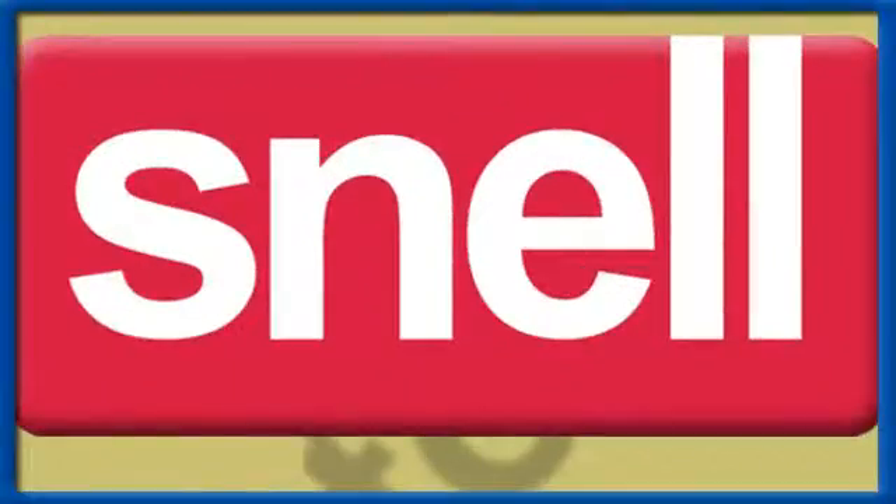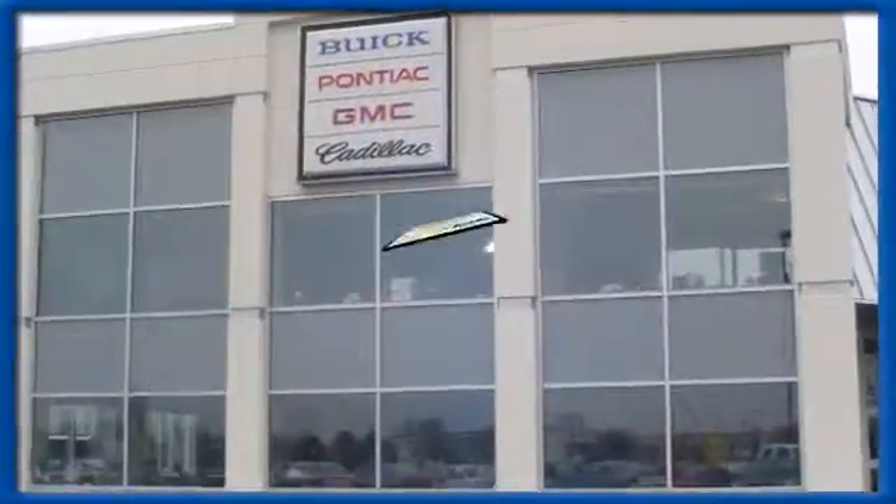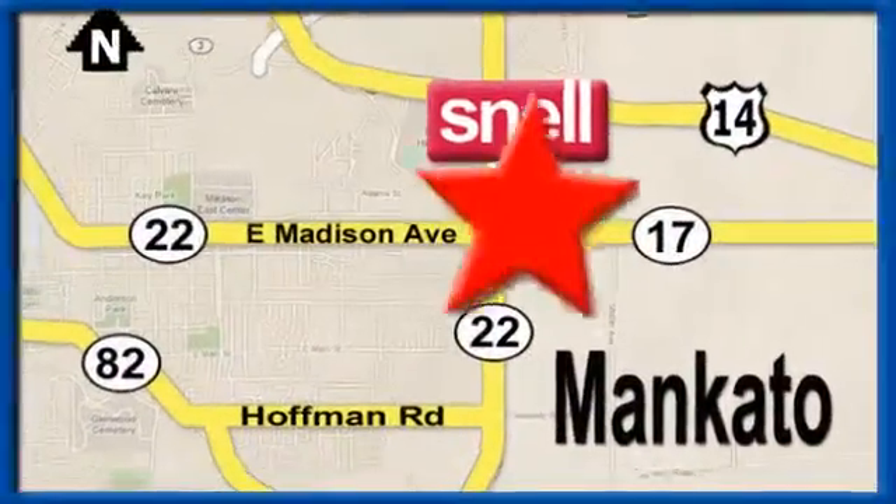Snell Motors proudly serving the Mankato area since 1951. We're conveniently located on the corner of Highway 22 and Madison Avenue, just south of the River Hills Mall.